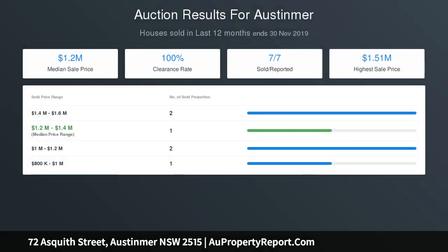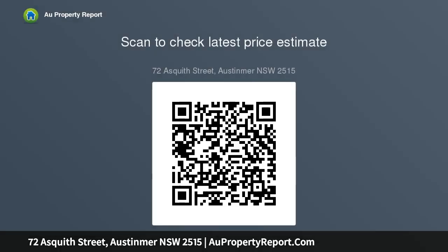Airy bedrooms with built-ins and robes, a luxury bathroom with extra shower, and a WC in the laundry. There is also a study and a family living room. The home features ducted air conditioning and tasteful neutral-toned decor. Entertain in peace on the spacious patio.